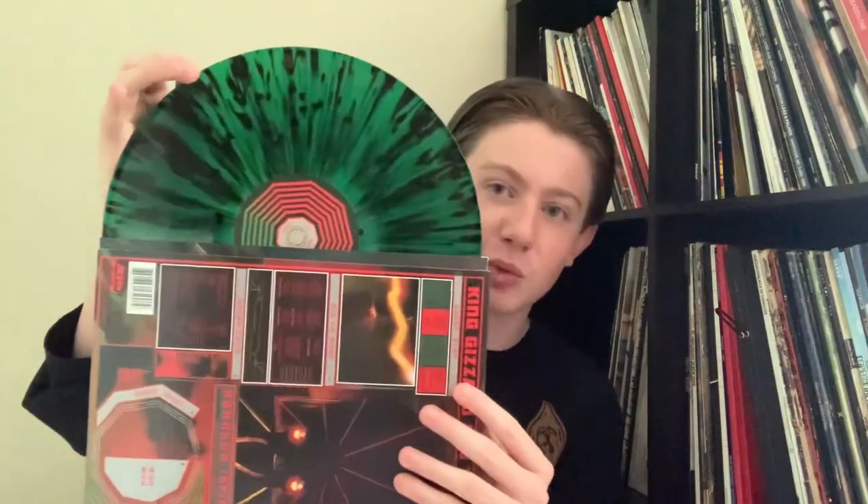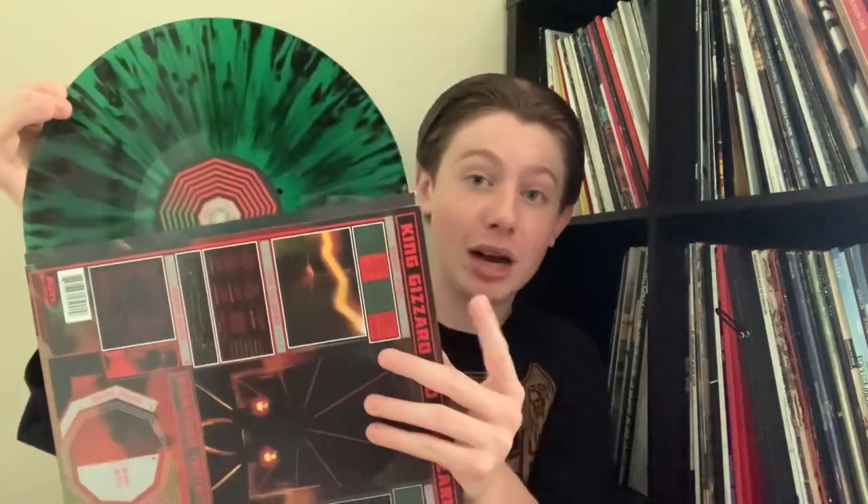That also goes for Nonagon Infinity. Personally I think Infest the Rats' Nest is their best album, but I think Nonagon Infinity is when they really hit their peak — this is such a spotless album. It's also an infinite loop, which is another Gizzard-ism that I think is really fun. You don't get that on the vinyl — it just fades out on both sides — but you're not going to get an infinite loop on a vinyl. Still, having this album is good enough for me because every single one of these songs is amazing. It has a cool green and black splatter and is my favorite of the Gizzard vinyl colors I have. I think this was their peak as a band.